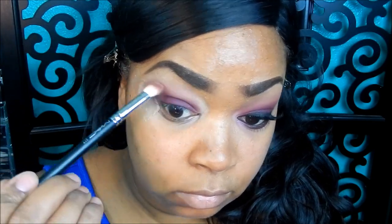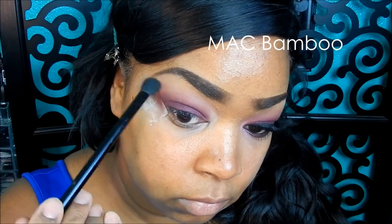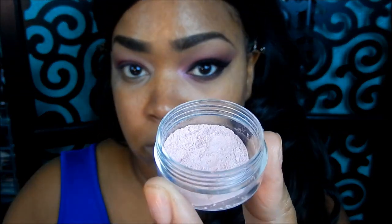Taking a MAC eyeshadow in Bamboo, I'm applying that with a fluffy brush on my brow bone area and blending that downwards. Then I'm going to take a pink pigment - I also wet my brush - and apply that in my tear duct area.